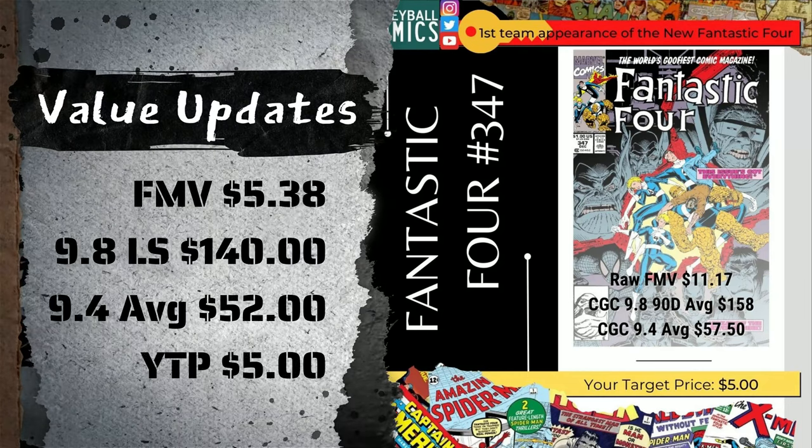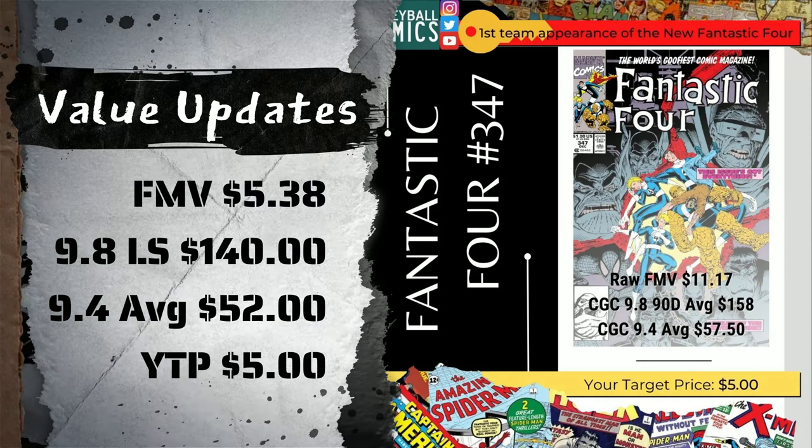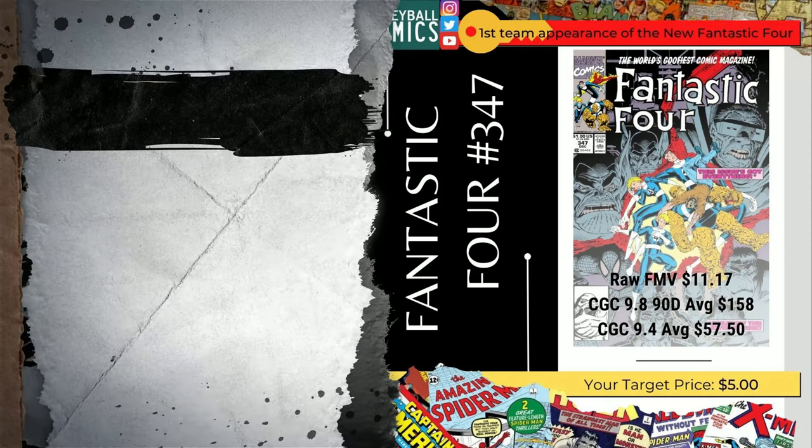This has pretty much gone down in value since then across the board. At the time of posting it was an $11.17 fair market value, dropping almost 52% down to $5.79. The last sale in a 9.8 has dropped $18 — about 11.5% — down to $140 from the reported $158 at the time I shared the book, and even the 9.4 average has suffered almost a 10% loss, down from $57.50 to $52.